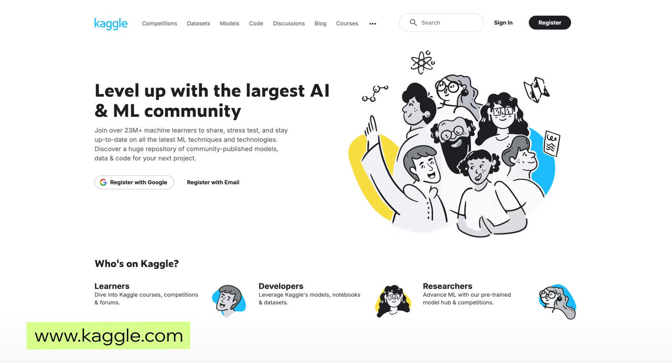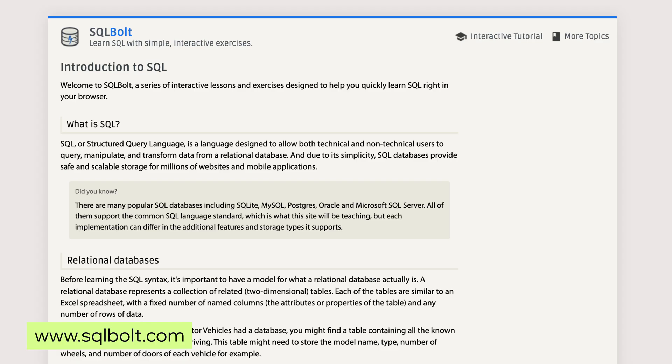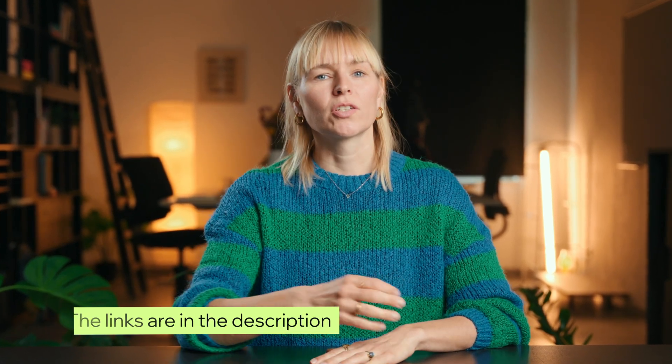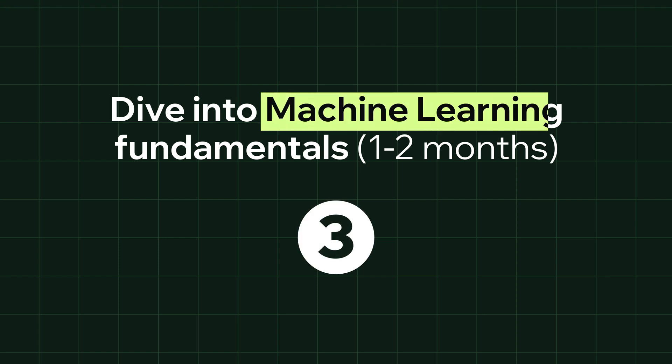Just like Python, SQL is a skill that shows up in tons of AI-related jobs. If you're following a structured AI engineering course, you'll find all of these skills covered in the curriculum. If you're teaching yourself, look for beginner-friendly tutorials on YouTube, or check out Kaggle, W3Schools, and SQL Bolt. On to step three: dive into machine learning fundamentals.